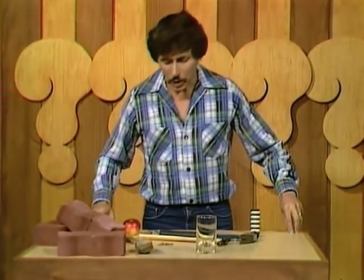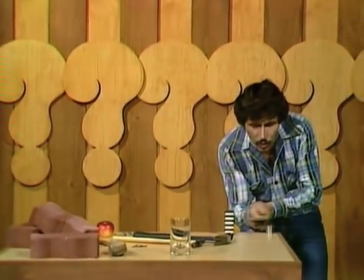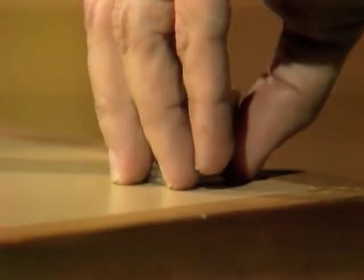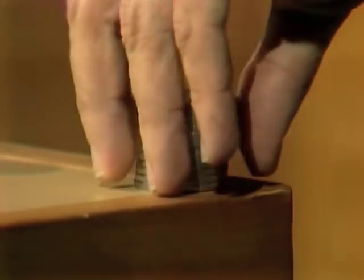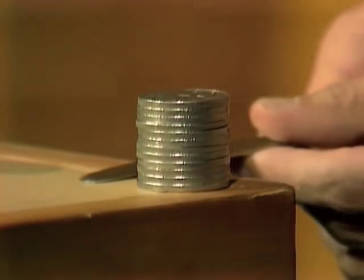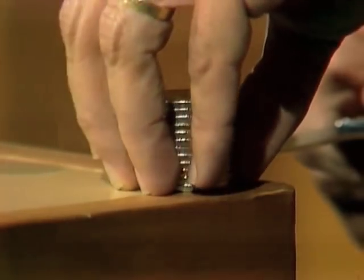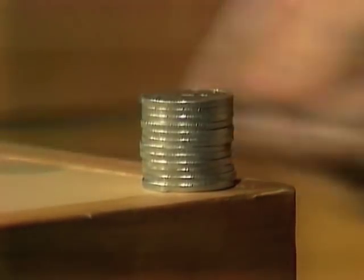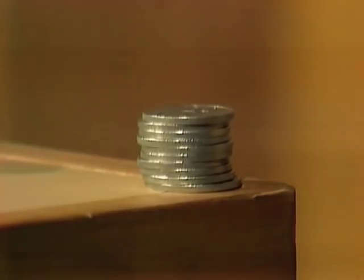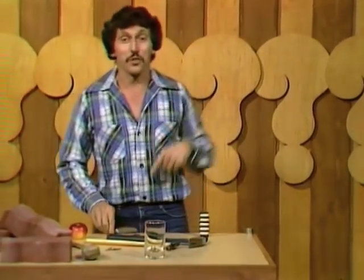Here's a pile of 20-cent coins. It would be relatively easy to knock them off the top of the pile one at a time. But remembering that the coins have mass and inertia, it should be possible to take them out from the bottom of the pile by hitting them with the back of the knife one at a time. The rest of them should just stay there. There it goes, and there's the next one, and the next one — and so on you can go down through the pile.